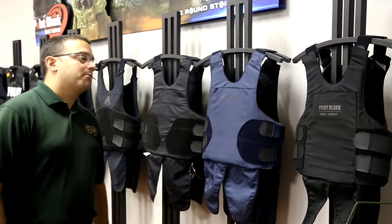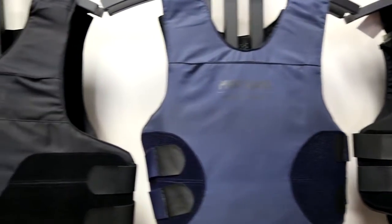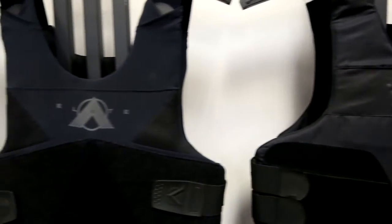Passing through our armor department, the largest in the industry, you can get a short tour of what we carry from Point Blank, Diamondback, Survival Armor. We carry all the major brands.